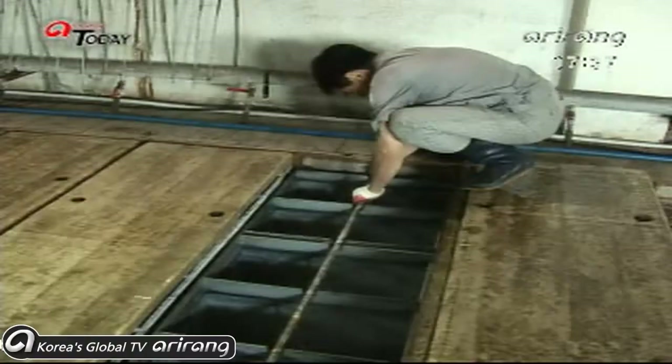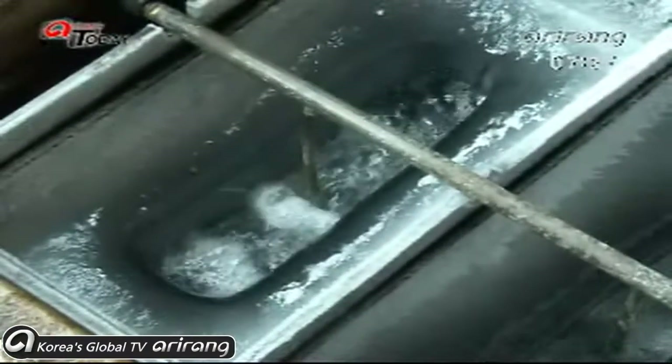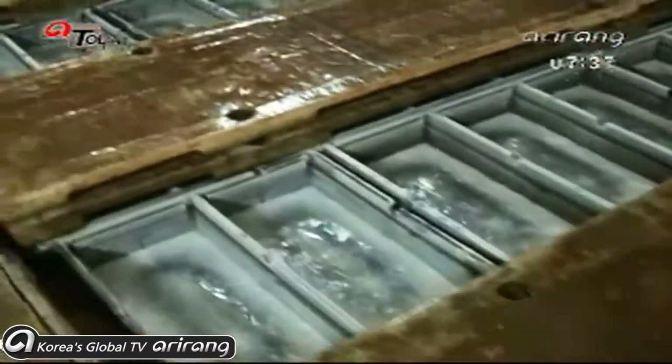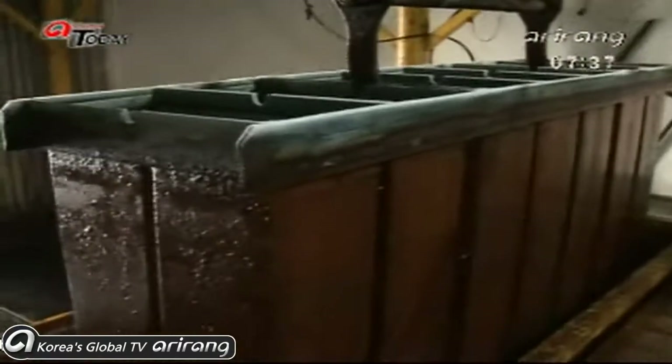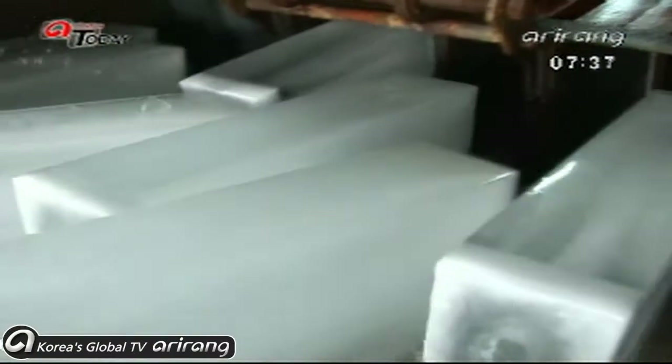The blistering heat has raised demand for ice and the ice factory is on standby 24 hours a day. The machines here run all day to keep up with the orders for ice, but it's still hard to keep up.